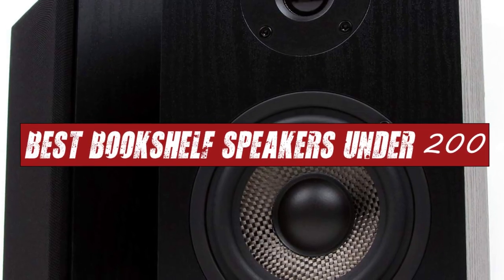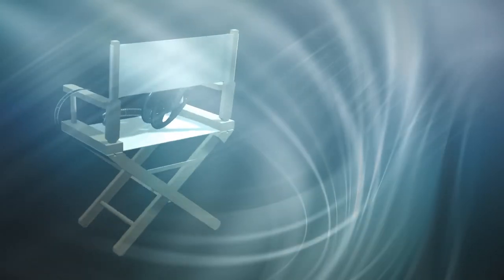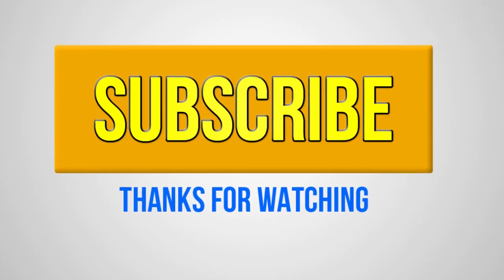That brings us to the end of our review and buyer's guide for the best bookshelf speakers under $200. Hope to see you in the next video. Let us know in the comments what your favourite one is. And if you liked this content, don't forget to subscribe and get notified when we launch new videos. Thanks for watching. Peace!